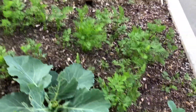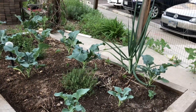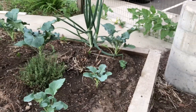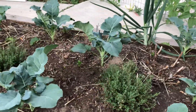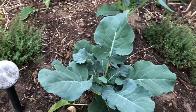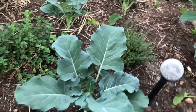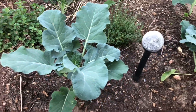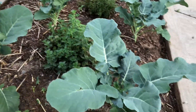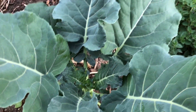This is all of my broccoli and these are doing amazing — they look gorgeous. As you can see, no worm damage. There might be slight damage but we've had some heavy rains and some hail, so it could be due to that. But you can see these plants look amazing.